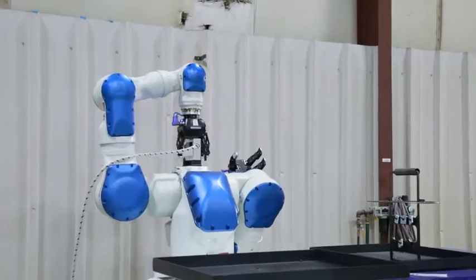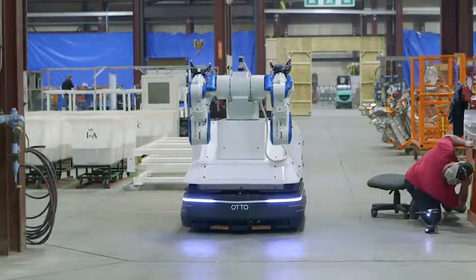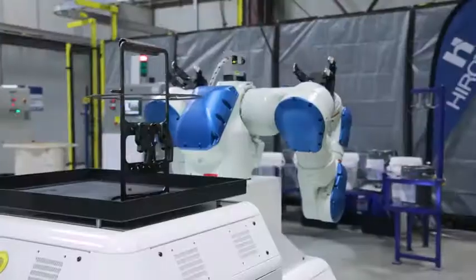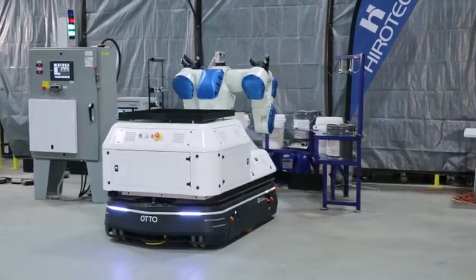Herotech is always looking forward to what's the next technology that's going to take over the industry. Using the auto platform with the robot tied to it is providing us the opportunity to test and prepare future systems to meet our goals of zero operators for spare parts.